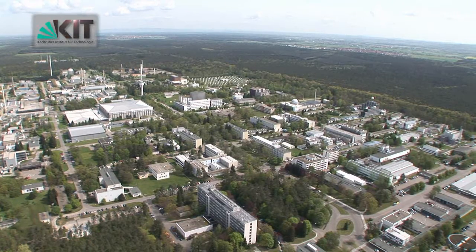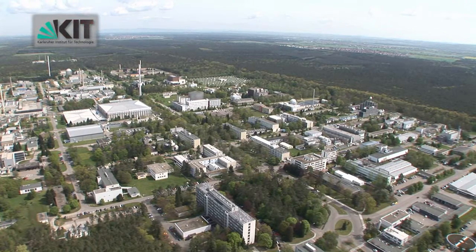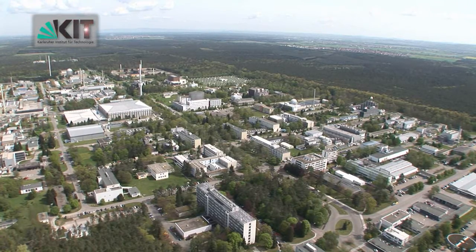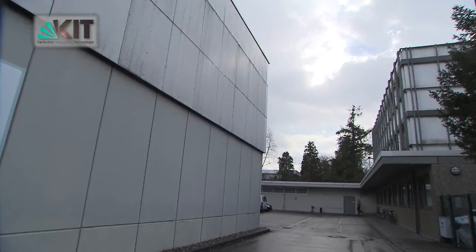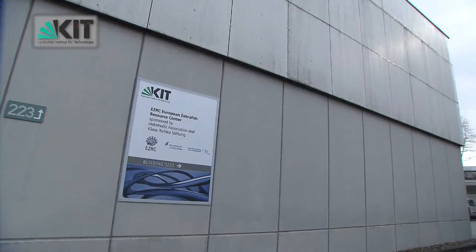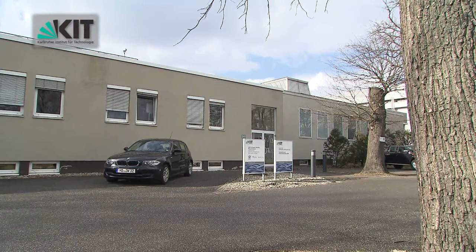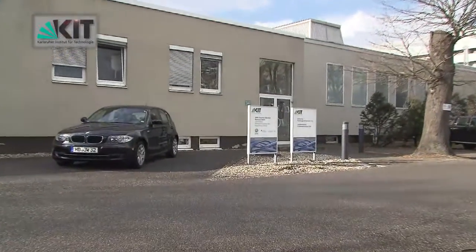The EZRC is located at campus north of the KIT and uses rooms in two separate buildings. While the core of the EZRC is situated in building 223, next to the southern entrance of the campus, the quarantine room is located in building 341 in the centre of the campus.